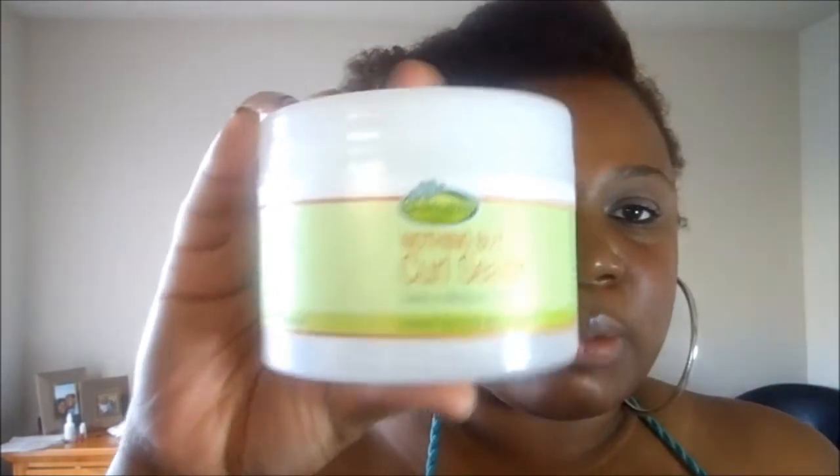I saved the last two products for last because I knew the Curl Kit was going to be good — when I got it out it was heavy as heck and could barely close. I got Nothing But Curl Sealer, which seals in moisture and shine. I used it a little bit, but I don't know if I used it right. I used it with a braid out and wasn't too jazzed about it, but I think it's probably better for a wash-and-go. It says it gives longer-lasting curl definition.